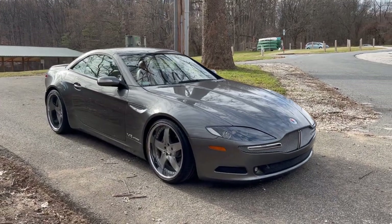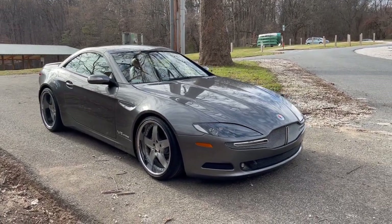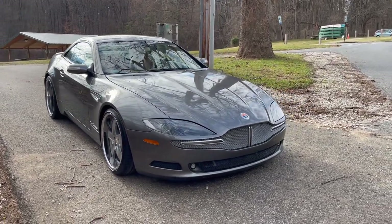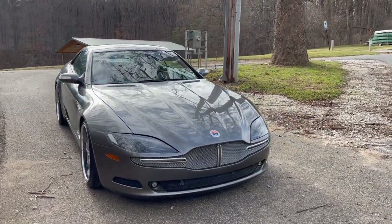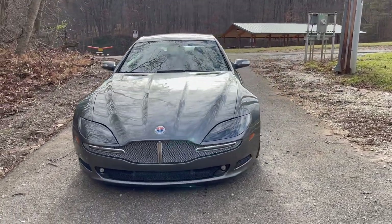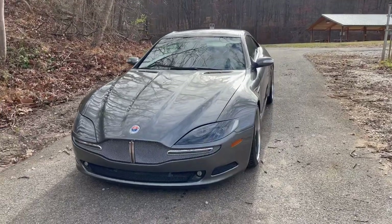What we have here is a 2006 Fisker Tramonto. This was originally supposed to be a production of only 150, however they only produced 15. This on the dash shows number 2 of 15. The first one wasn't allowed to be sold to the public — it was a prototype.